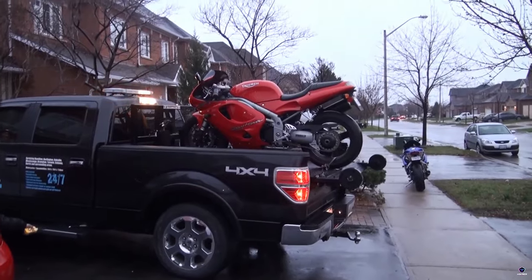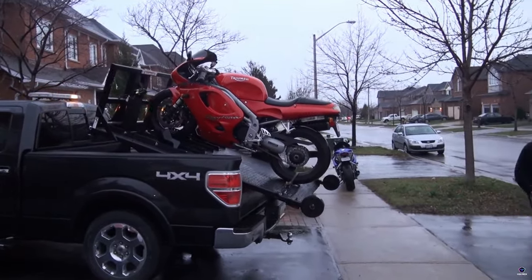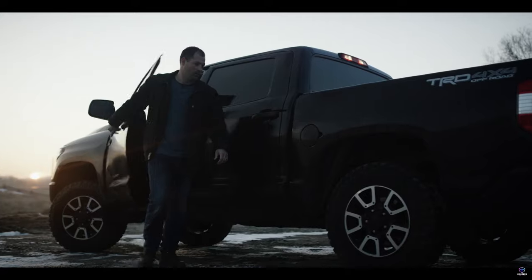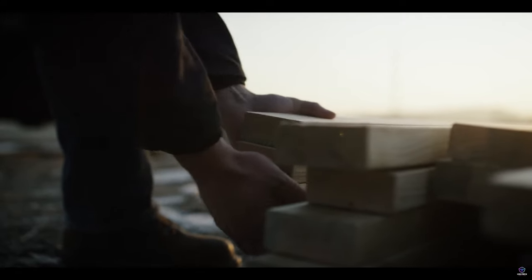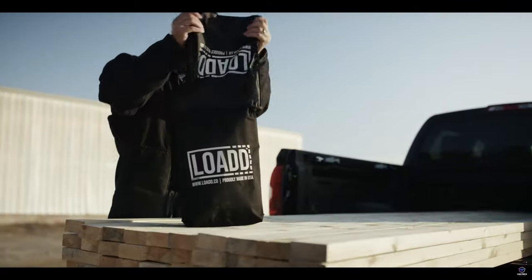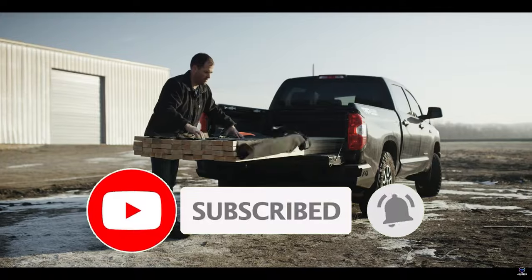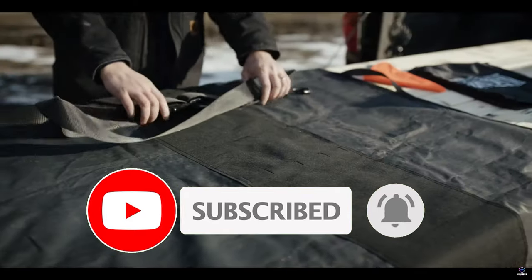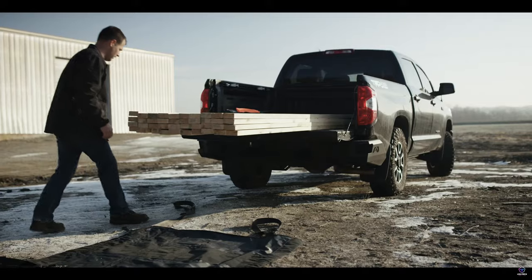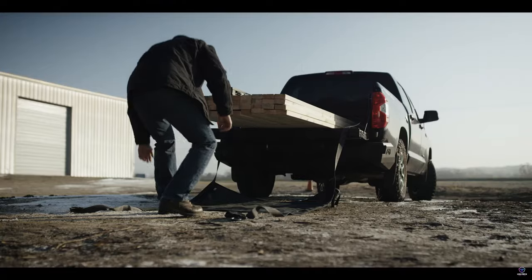As we wrap up our journey through the realm of pickup truck innovation, we hope you've been inspired by the remarkable advancements showcased here on High Tech Central. Remember, the future of automotive engineering holds endless possibilities, promising even more exciting developments ahead. Don't miss out on the latest updates — be sure to like this video and subscribe to our channel for more content on cutting-edge technology. If you want to purchase these products, you can Google search for them. Thank you for joining us today, and until next time, stay tuned to High Tech Central for all things innovative and groundbreaking.